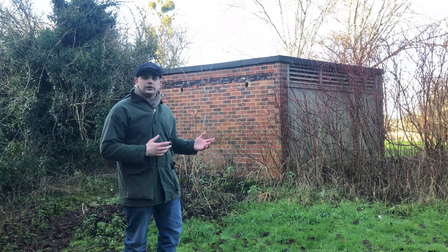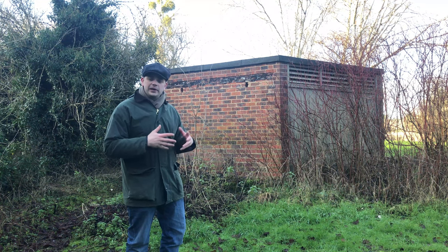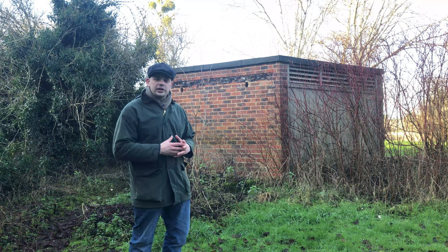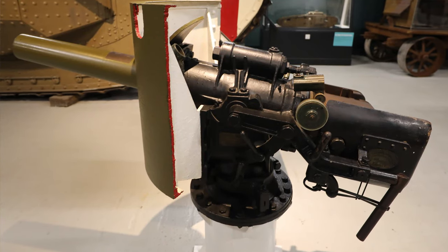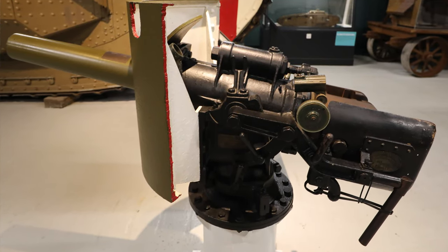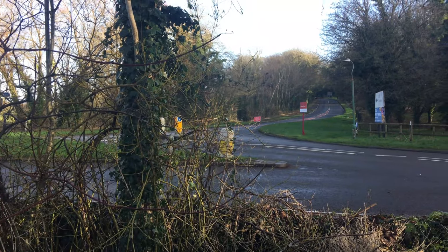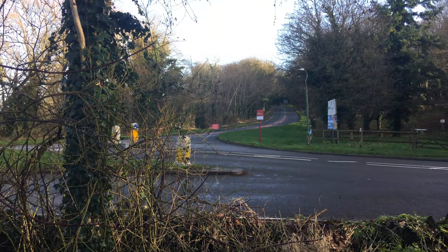Now this is a modern building to the modern eye, but inside is the original anti-tank pillbox, and this would have housed a six-pounder Hotchkiss quick-firing anti-tank gun. The anti-tank gun inside this position would actually be directing its fire up the southern approach towards Pershaw Bridge.